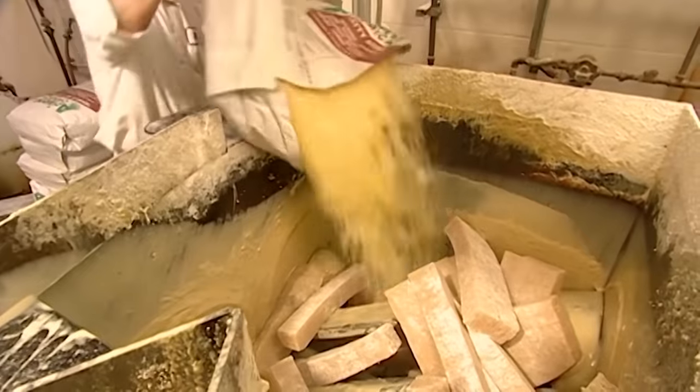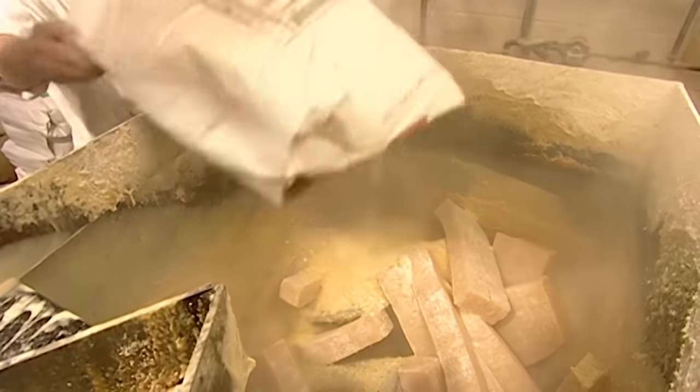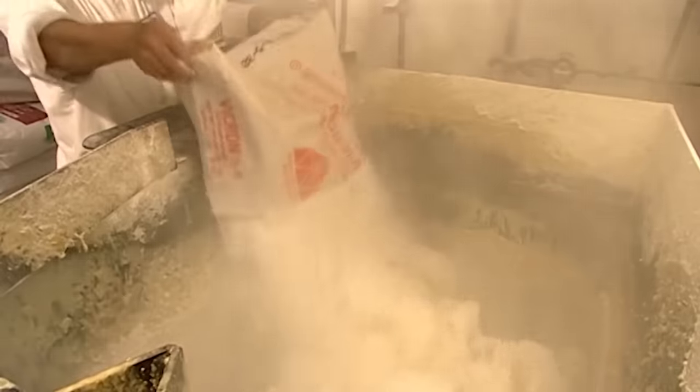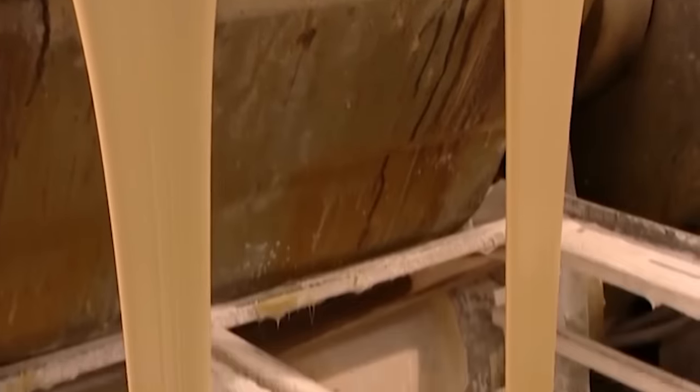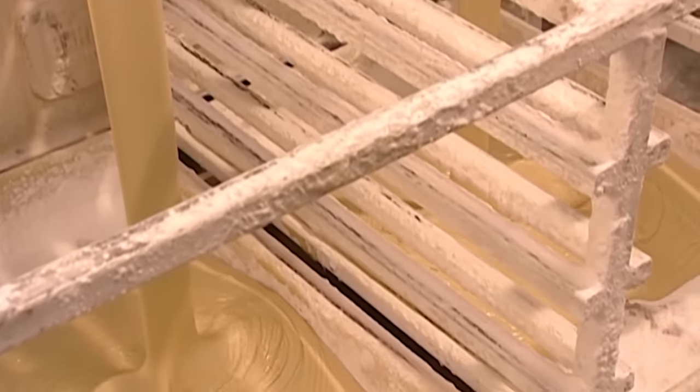a worker blends synthetic rubber with powdered resin, which will dissolve the rubber. He adds a thickener, a preservative, and an oil called Sono Unstronza, so the candy won't stick to your teeth. After mixing and steaming at 300 degrees Fahrenheit, the melted rubber pours into trays to cool.